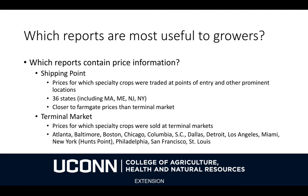Shipping Point data are data on prices paid for specialty crops traded near the farm and also at points of entry into the U.S. These are available for 36 states — not Connecticut, but Massachusetts, Maine, New Jersey, and New York.